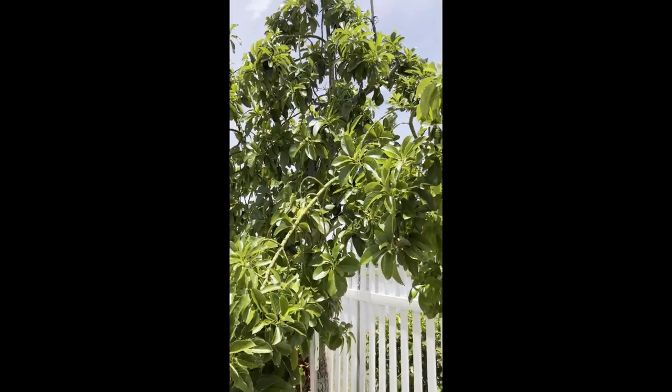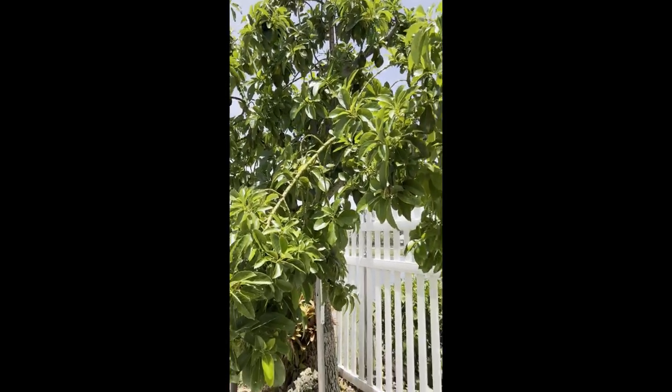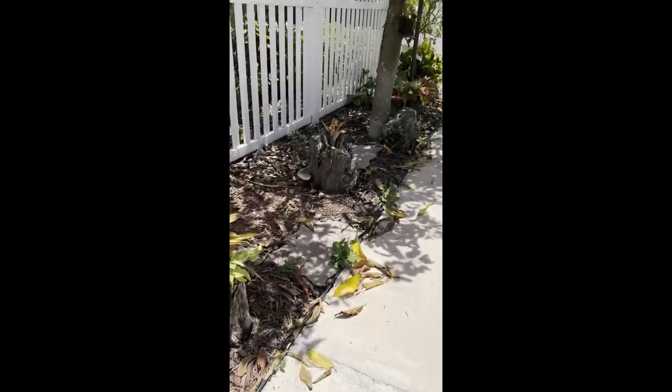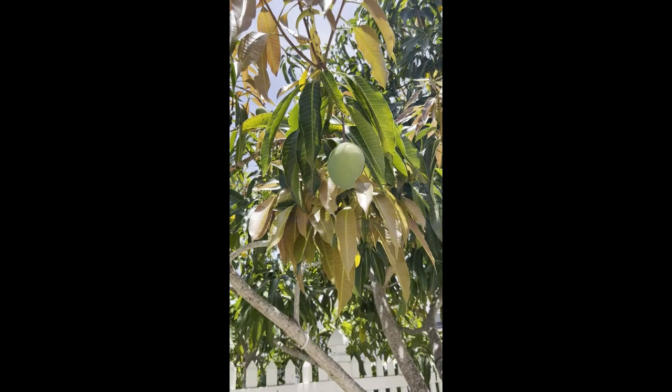I have an avocado tree that is shedding the most beautiful avocados and we need to pick them, because they're landing on the ground and once they do they spoil from the heat. So I'm gonna take a couple of these inside and see if the hive is going to do anything.